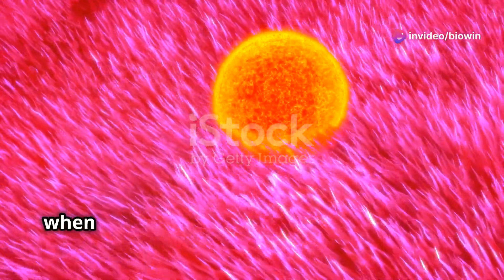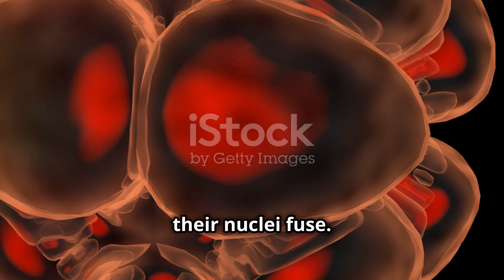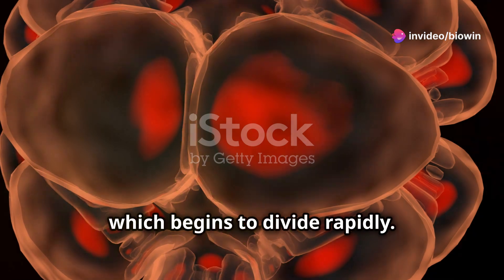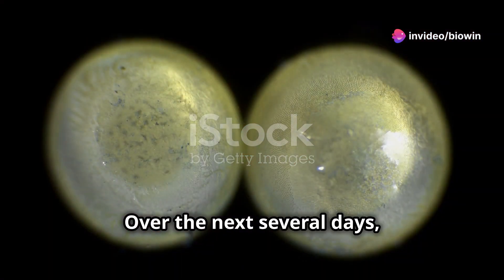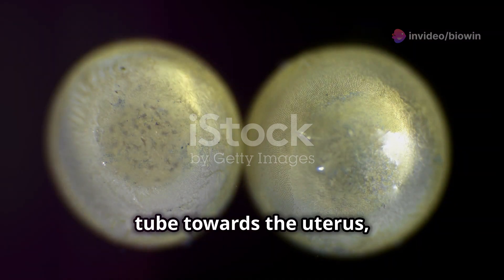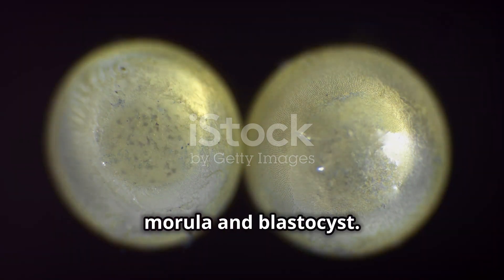When a sperm successfully enters the ovum, their nuclei fuse, forming a zygote, which begins to divide rapidly. Over the next several days, the zygote travels down the fallopian tube towards the uterus, transforming through stages such as the morula and blastocyst.